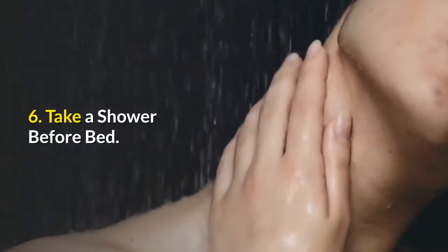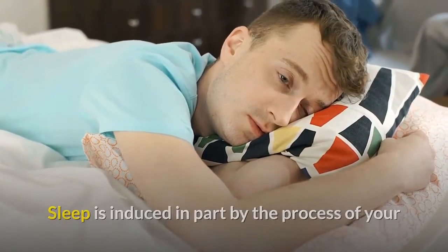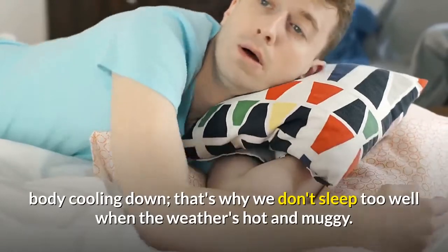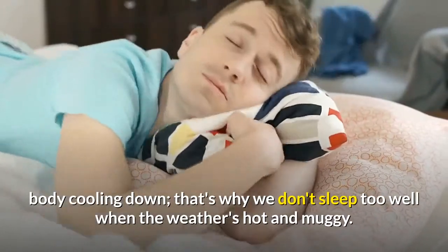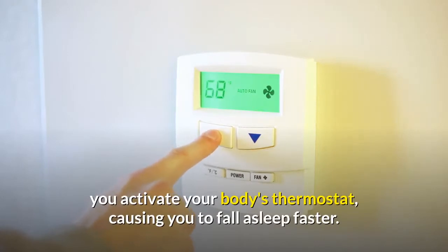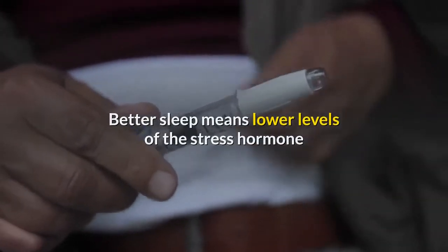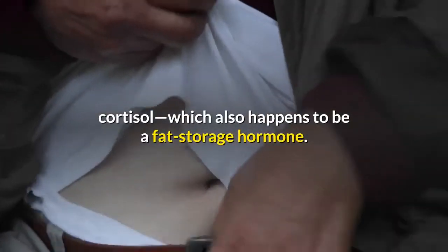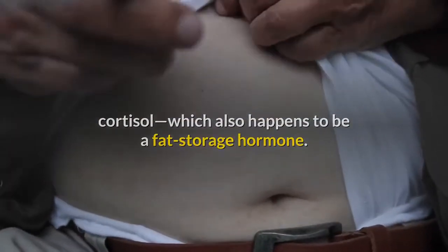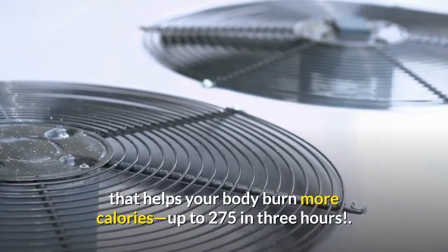Number 6: Take a shower before bed. Sleep is induced in part by the process of your body cooling down — that's why we don't sleep well when the weather's hot and muggy. When you take a shower before bed, you activate your body's thermostat, causing you to fall asleep faster. Better sleep means lower levels of the stress hormone cortisol, which also happens to be a fat storage hormone. Cooling down also helps stimulate brown fat, a kind of fat found at the back of the neck that helps your body burn more calories — up to 275 in 3 hours.